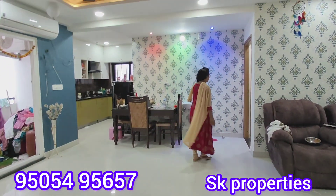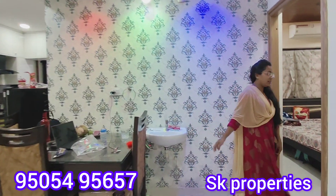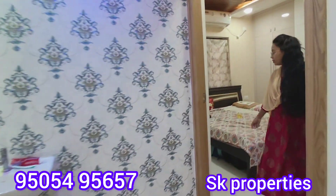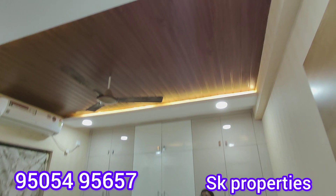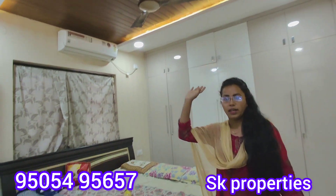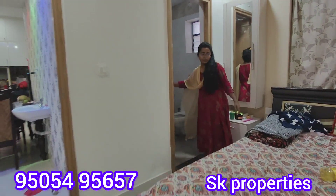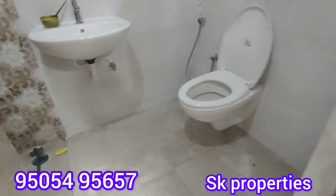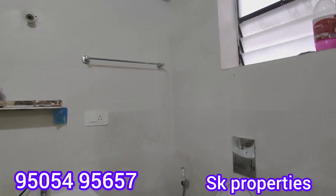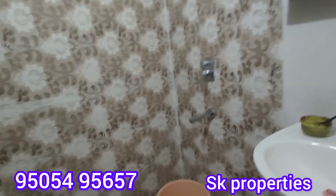Now we are looking at the master bedroom view. There is also a separate dining area. The flat has good spaces within the 1356 square feet. If you are looking for a fall ceiling, it is present here. The cupboard works are very elegant. There is also a washroom attached to the master bedroom.